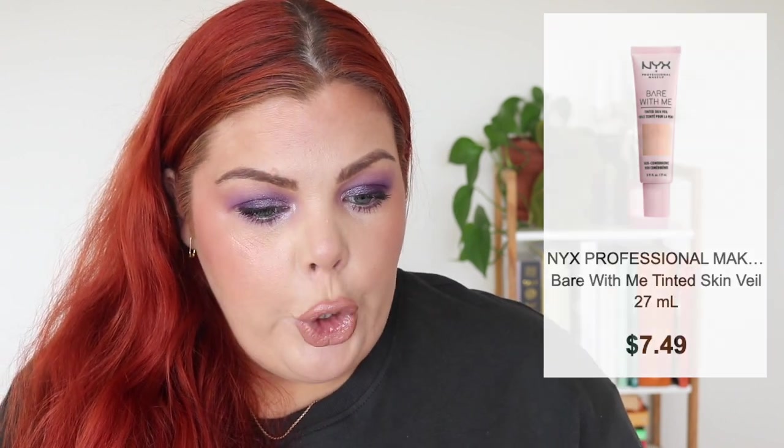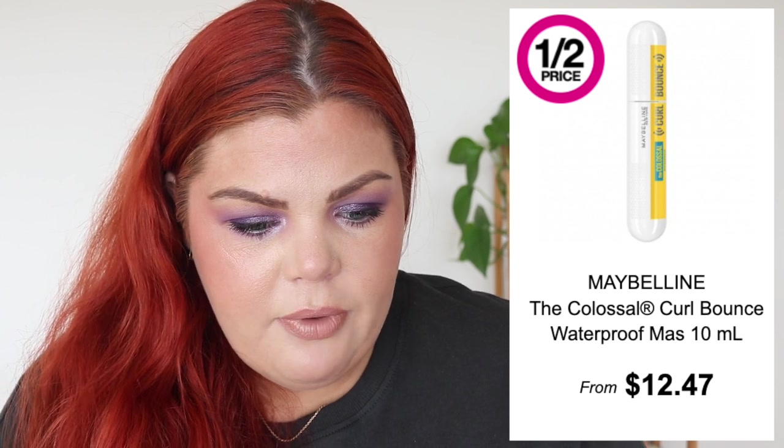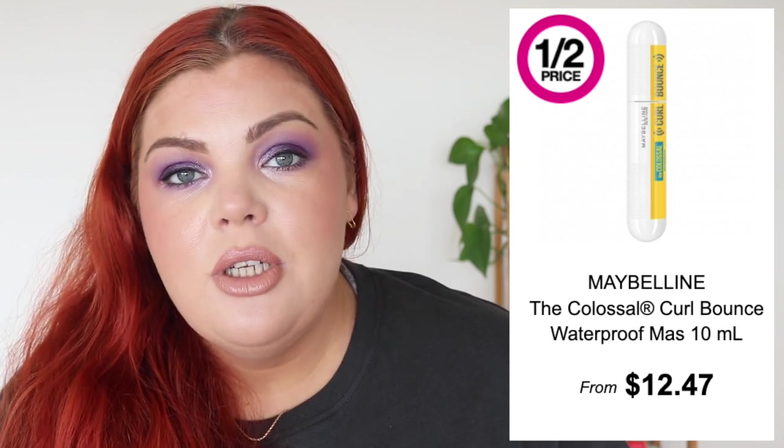I don't know much about the reviews for that NYX tinted skin veil — have you heard anything? It's been around overseas for a while. A satin finish sounds all right; I don't mind a tinted moisturizer that's not dewy. Maybelline also has the Colossal Curl Bounce Waterproof Mascara, currently half price at $12.47, normally $25. Big volume meets bouncy curl, up to 24 hours wear — and this packaging reminds me of a security tag.